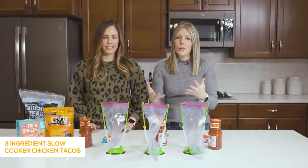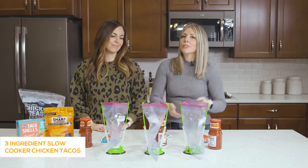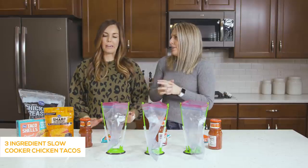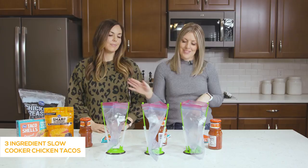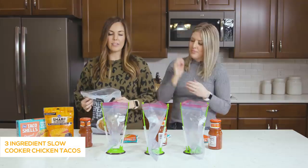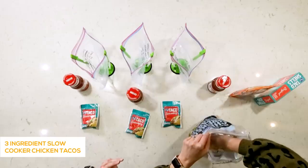This next recipe is our three-ingredient chicken tacos, and they're so versatile. You can put them on tacos, salad, burritos, enchiladas, nacho toppings — something for everybody. A great thing about freezer meals is you can use frozen chicken, so if you're grossed out by raw chicken, this is perfect. We just bought a big bag of about three pounds of chicken and divided it between the three bags.